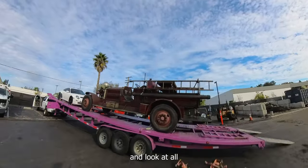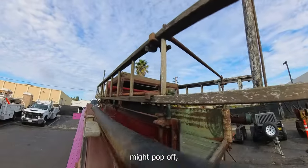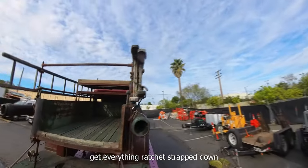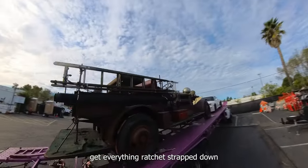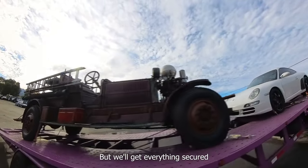We're just going to go around and look at all the little things, like this fire hose - it might pop off. Things like this ladder. Still want to secure everything, get everything tied down. It's already got a couple zip ties on it, so that's helpful. We'll get everything secured and get out of here.